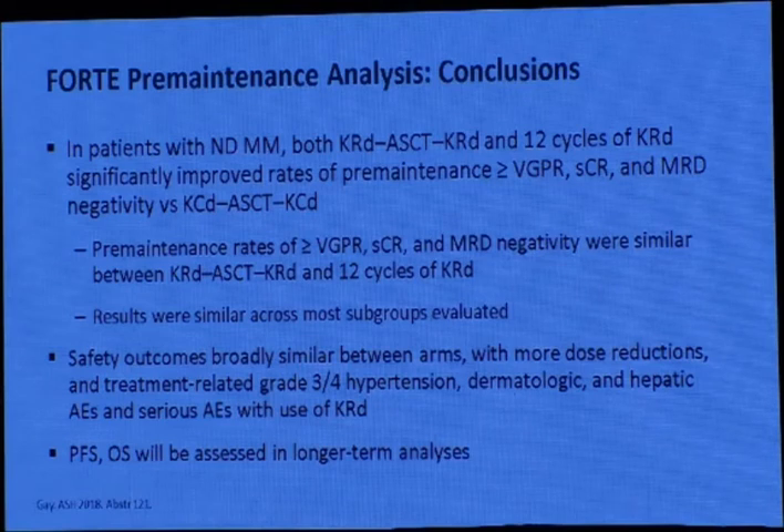The pre-transplant rates of VGPR or better, stringent CR, and MRD negativity were similar between KRd followed by stem cell transplant with KRd maintenance and 12 cycles of KRd. So there is some data that you can allow the patient to delay transplant for one to two years, but you should collect stem cells before starting therapy. For high-risk patients, KRd for about 12 cycles with lenalidomide maintenance and follow-up is an option; if the patient relapses, you can then proceed to autologous stem cell transplant.